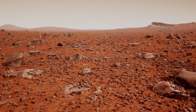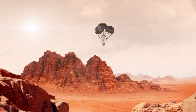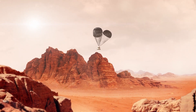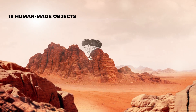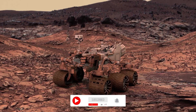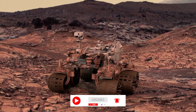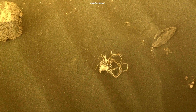People have been exploring the surface of Mars for over 50 years. According to the United Nations Office for Outer Space Affairs, nations have sent 18 human-made objects to Mars over 14 separate missions. Many of these missions are still ongoing, but over the decades of Martian exploration, humankind has left behind many pieces of debris on the planet's surface.